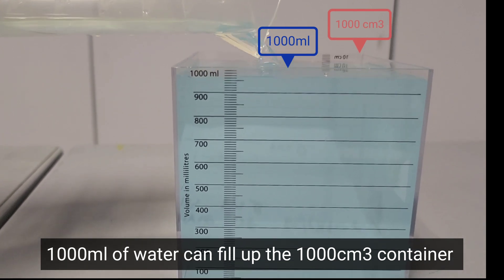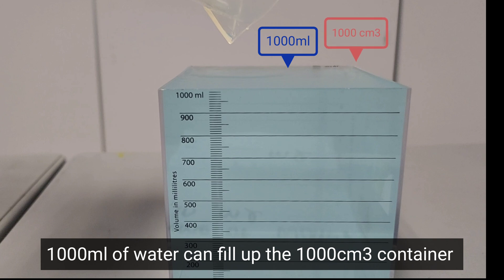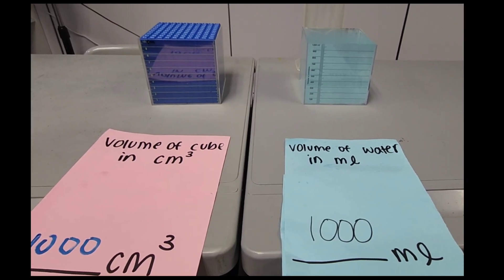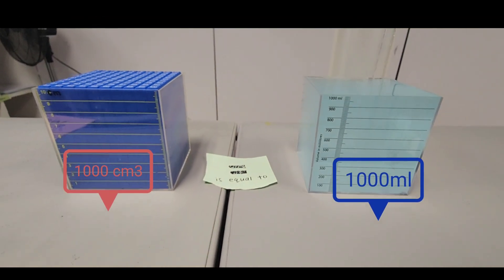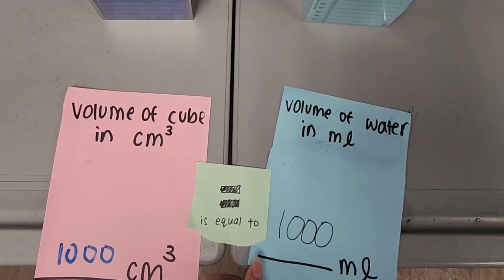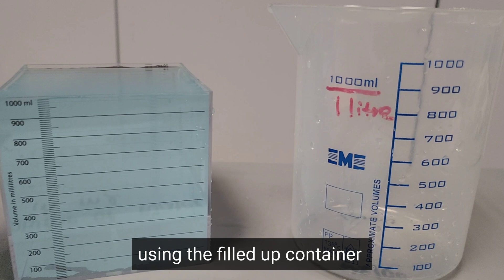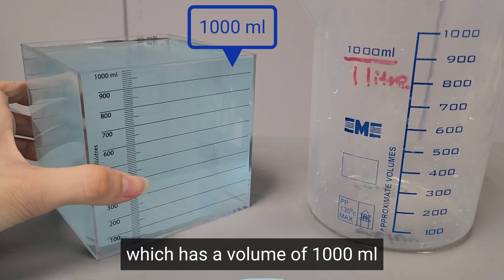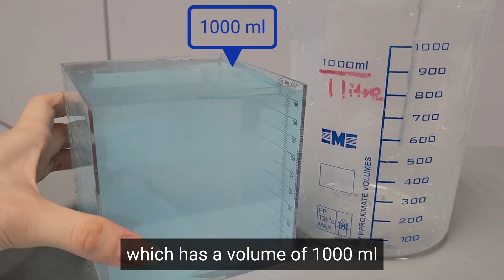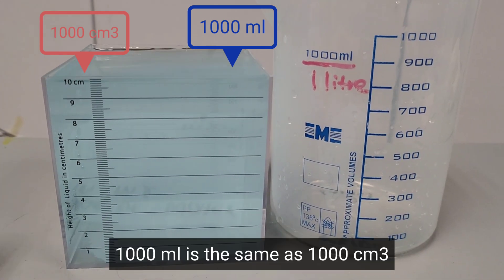We found out that the 1000 milliliters of water from the cylinder can fill up the 1000 cubic centimeter container. Let's fill up this 1 liter cup using the filled up container, which has a volume of 1000 milliliters. And 1000 milliliters is also the same as 1000 cubic centimeters.